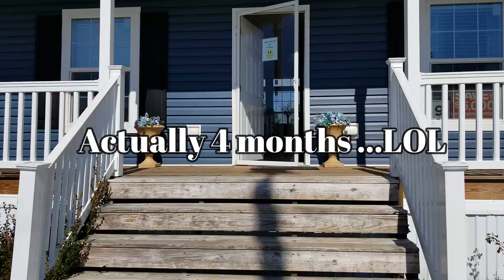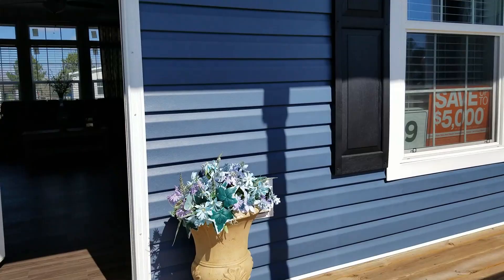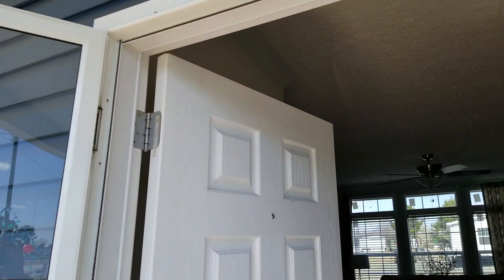I just moved to North Carolina not even six months ago — very new here — and I'm looking at homes, so I figured I'd take you guys on my journey. This one has a porch; we're gonna go inside.